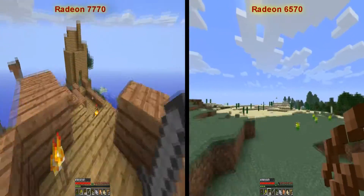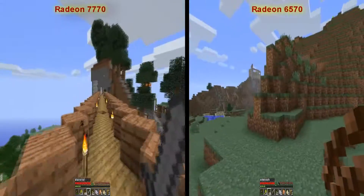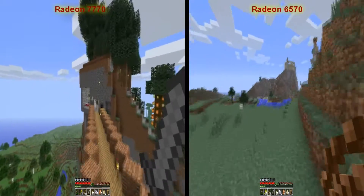I'll just add this to show you guys what it's like. I would definitely recommend the 7770. Thanks for watching.